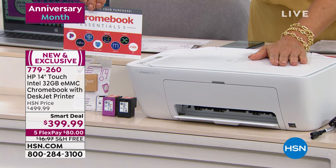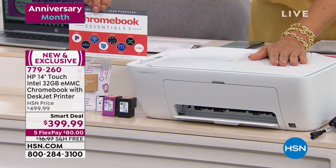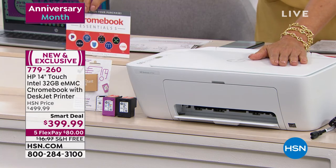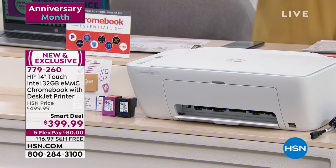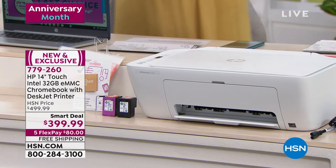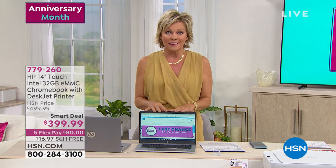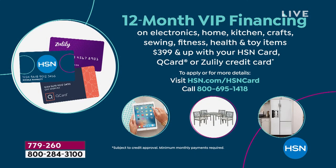Those are big extras on top of an incredible buy on the product that everybody's talking about. The Chromebook is outselling every other computer at this point. You have a chance in either color, and we can do either five flex giving it to you at $80 — just your first payment is $80 with free shipping. If you have an HSN card, you can do VIP financing at $33.33 a month. Pay it off in full by a year from today and you haven't paid one dime in interest.